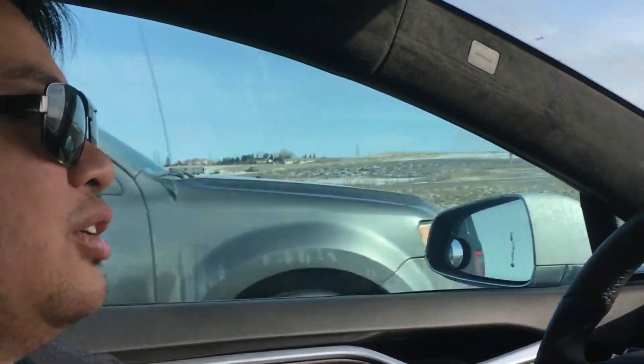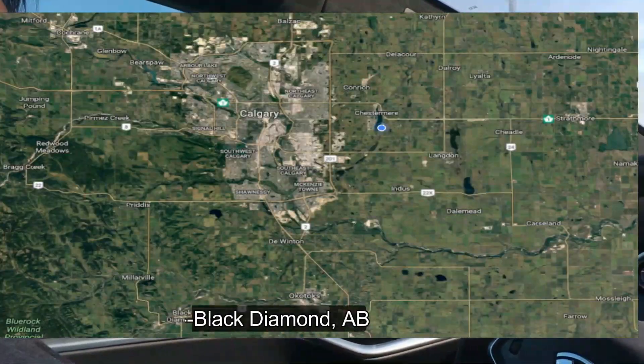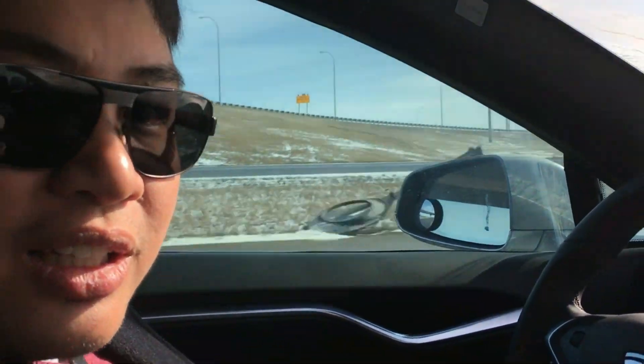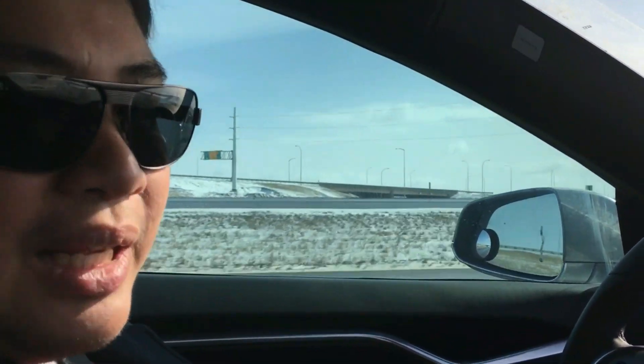Today we're going to take a drive into the countryside — the immediate countryside outside of Calgary. Today is Sunday, but realtors don't necessarily have holidays. I'm going to accompany some clients looking at houses in Okotoks, and we have one nice interesting house that we're going to look at in Black Diamond. So we are going to look at the sights in Okotoks and Black Diamond.